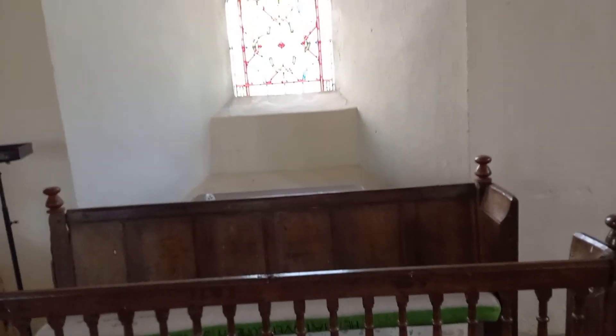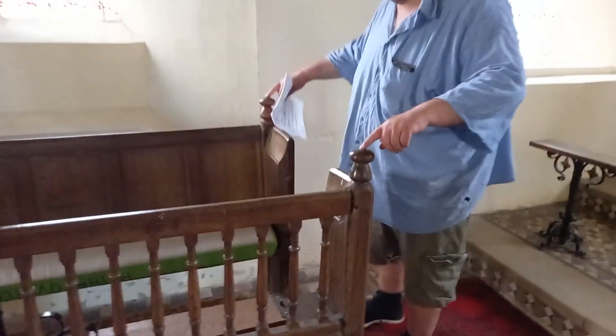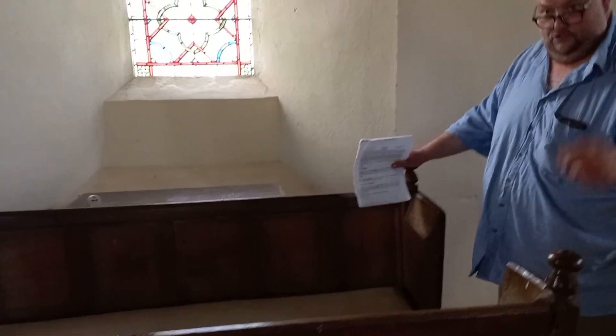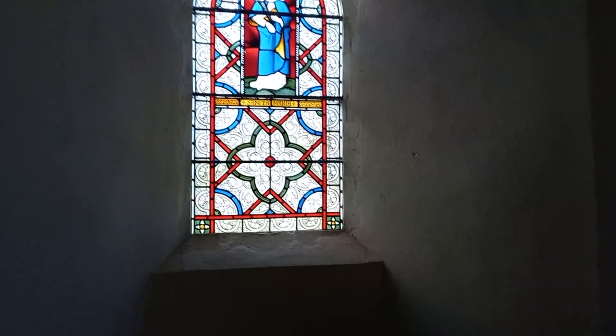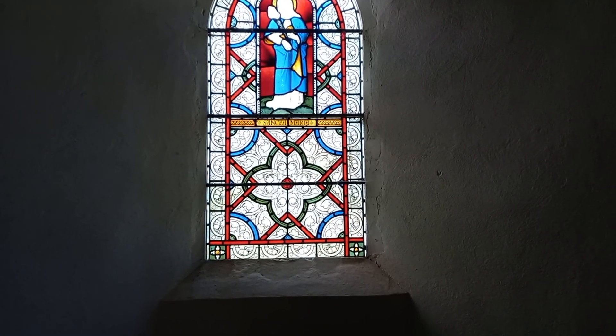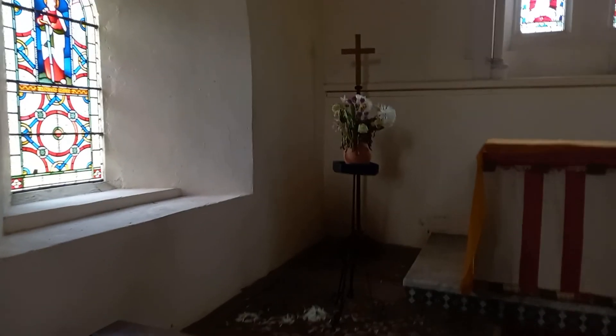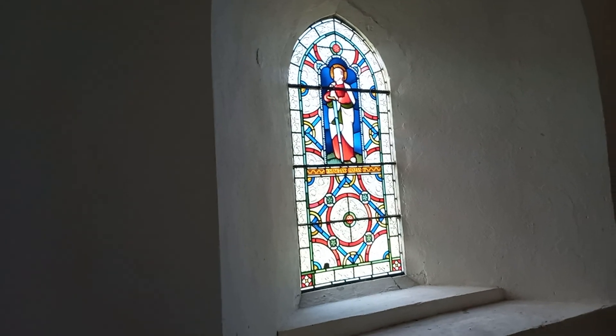This pew is Elizabethan — it's still got the holes in the end where you would have put a lit taper. Back in the day they wouldn't have had candles because candles were expensive — you'd have had a rush dipped in wax and lit, and it would burn your ear if you weren't careful. We do have some stained glass here, but we think it's quite modern. There's one for St Maria or St Mary, and we've got St Paul here — you can see he's got a sword. Largely 19th century.